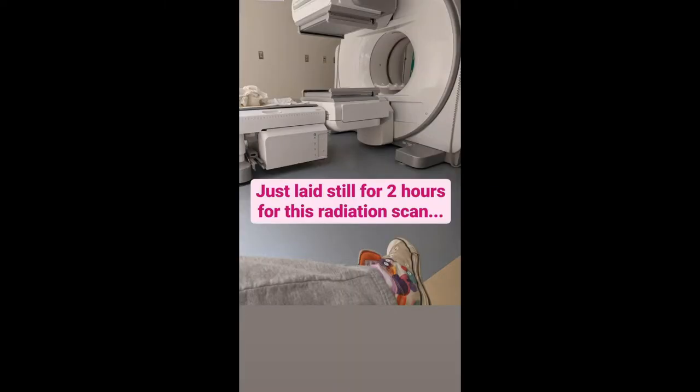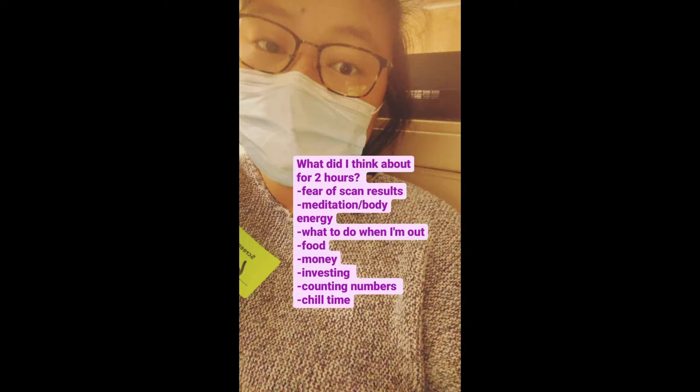To do the scan, they give you a small dose of radioactive iodine and see where it goes in your body. Because it's such a small dose, the scan is really, really long — two hours laying still. What did I think about for two hours? Fear of the scan results, meditation, what to do when done, food, money, investing — I counted numbers, tried to relax. But two hours, staying still, awake — it's just kinda tough.